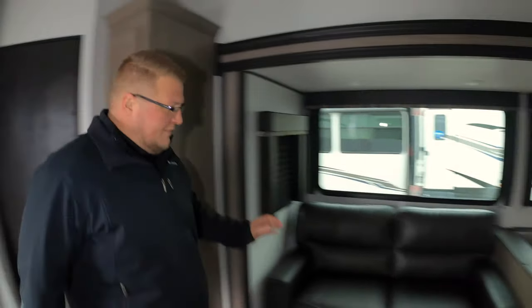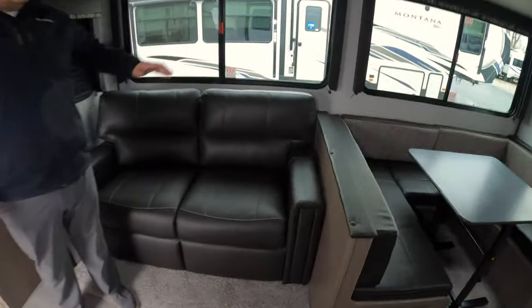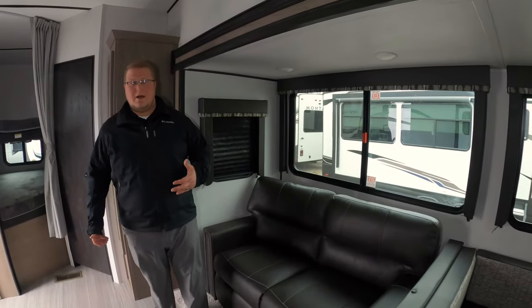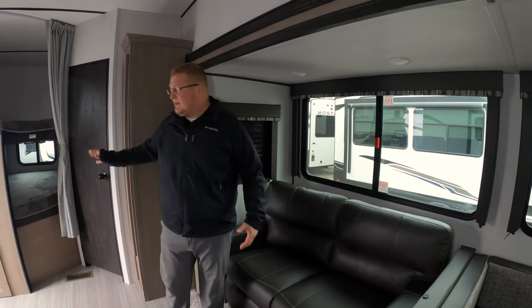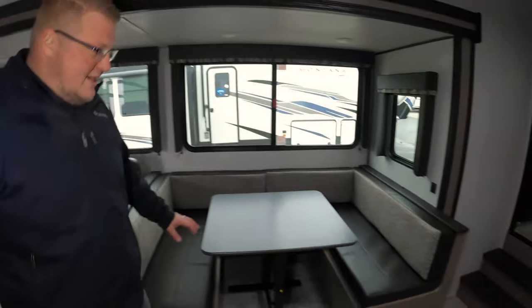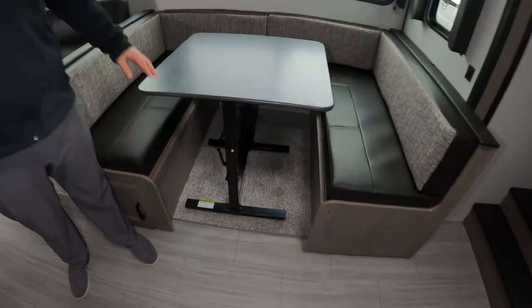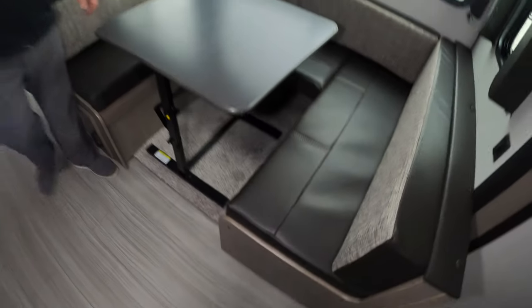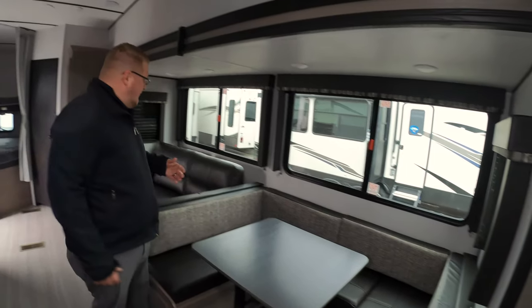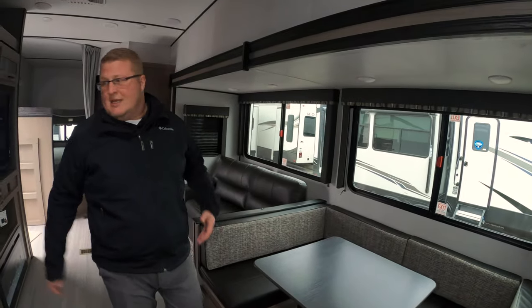You've got a full tri-fold sofa over here. Not only is this comfortable to sit on, you can actually make it into a bed, so you have extra sleeping besides the bunks. And then over here you've got your U-shaped dinette, which everyone seems to love. What I really like about this one in particular is this table — you can move it anywhere you want. If you want to put it in front of the couch to eat in front of the TV, or take it outside while you're cooking, you can use it out there.